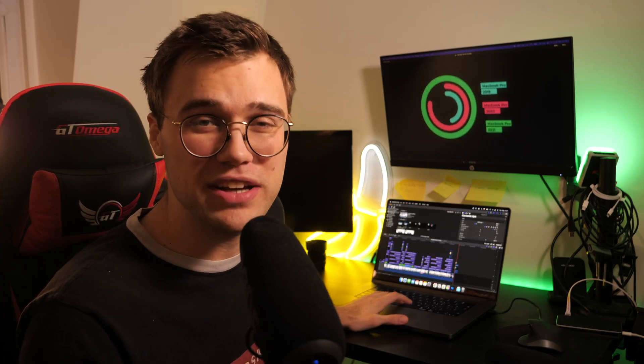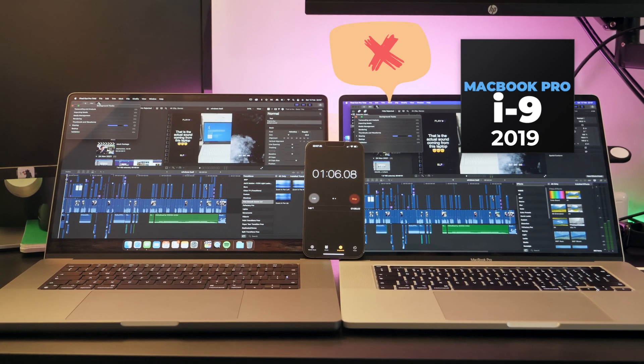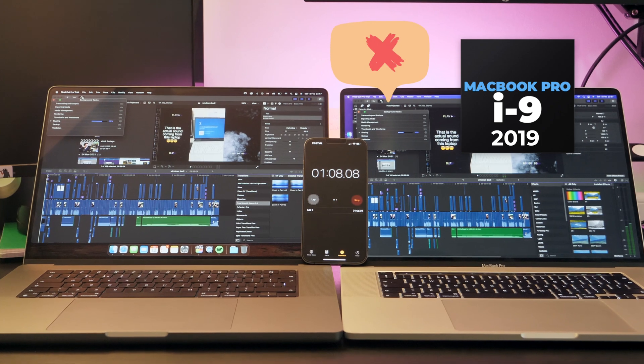The results are in and we finally know who is the winner. M1 Max is a clear winner, however when it comes to value for money M1 seems to be the best spot. In all the tests M1 wasn't really lagging that much compared to M1 Max. I wouldn't consider the 2019 MacBook because the new chips are really, really powerful. The M1 Max has 32 gigs of RAM while the M1 only has 8, yet it shows you don't need to spend a lot to get amazing performance.